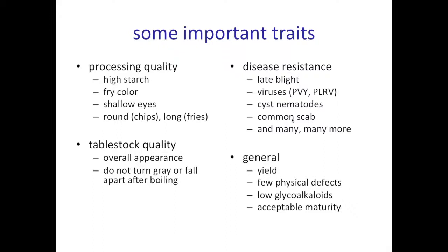The other thing I'll mention is that potato breeding is essentially the art of balancing these and a whole bunch of other traits all at the same time.